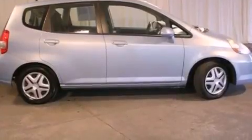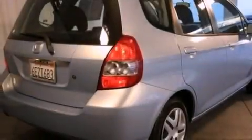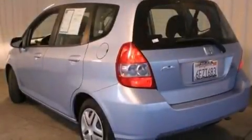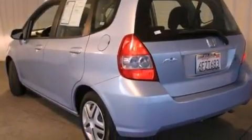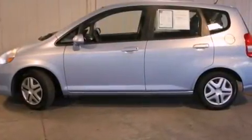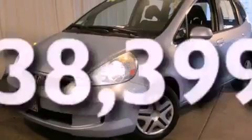Features include air conditioning, a split folding rear seat, full power accessories, a CD player, an anti-lock braking system, front multi-stage airbags, latch-ready child seat anchors, a rear window defroster, a rear window wiper, and this vehicle has fewer than 39,000 miles on the odometer.